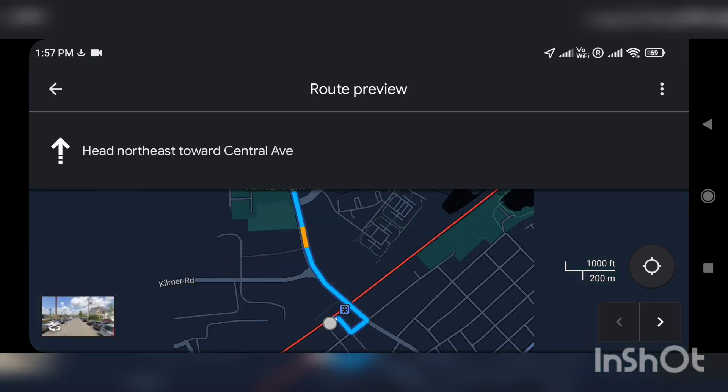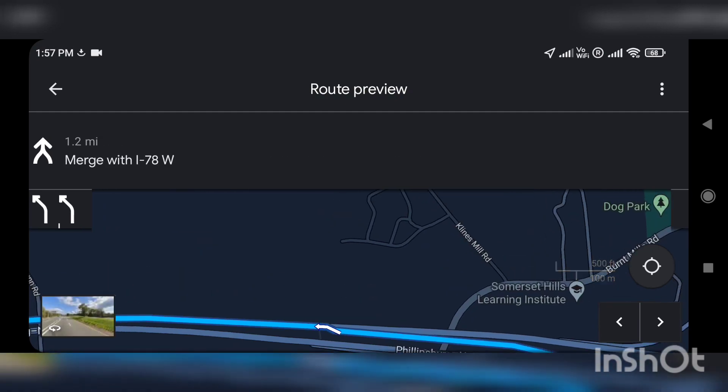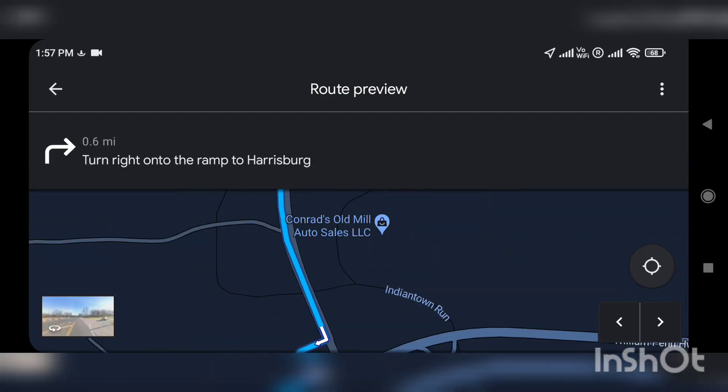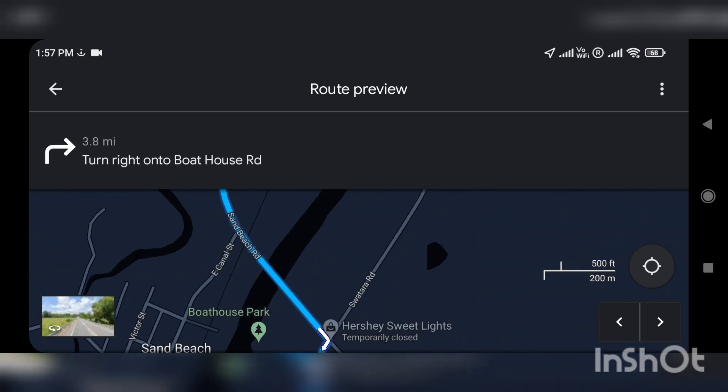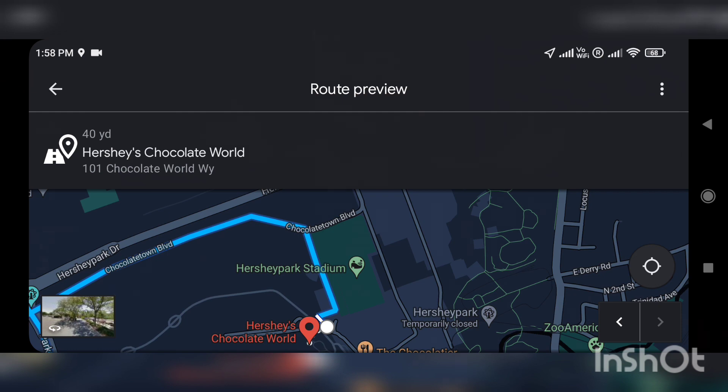This is the headquarters of Hershey's, and to come here it took 2 hours from Edison, New Jersey. Near to this factory lies the Hershey's theme park. The major roads we took are I-287 North, I-78 West, I-81, PA-934 South, US-22 West, and PA-39 East.